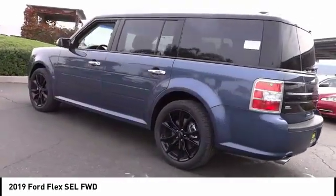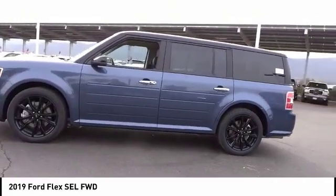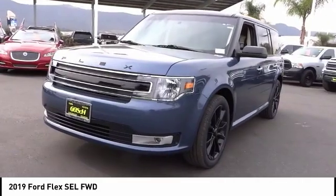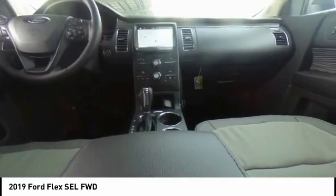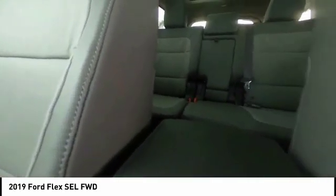This vehicle has less than 100 miles. Here are some of this vehicle's great options: power passenger seat, traction control, appearance package, power lift gate, dual airbags, air conditioning, leather-wrapped steering wheel, power steering, four-wheel disc brakes, universal garage door opener.